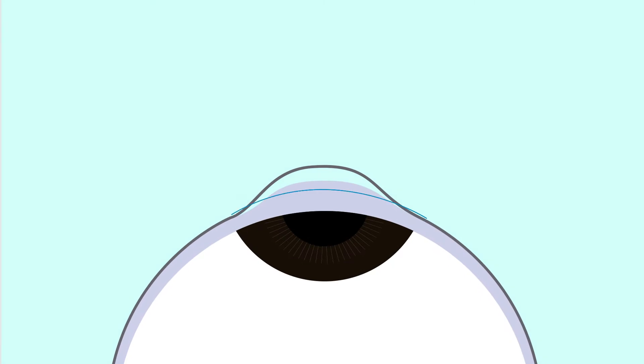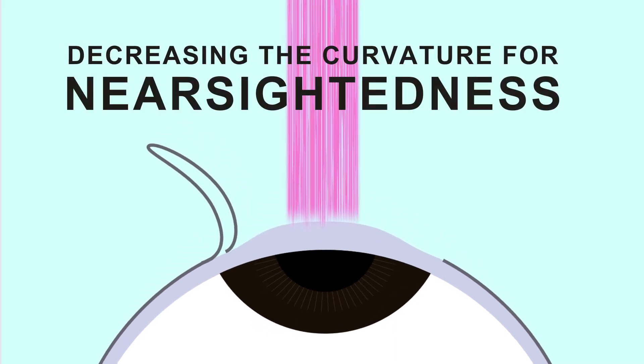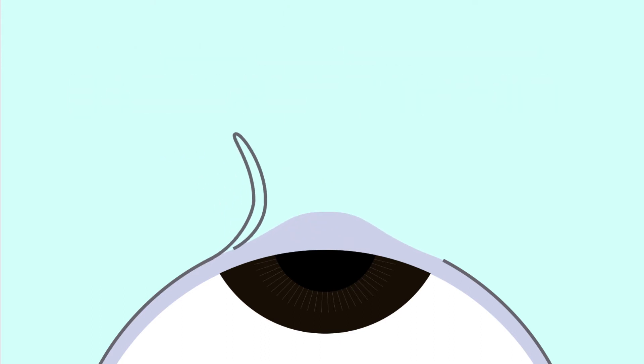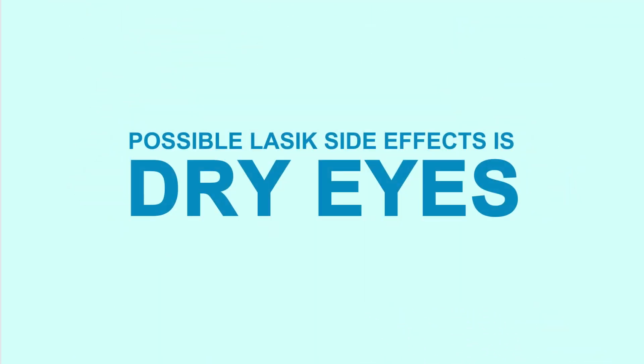It is done by creating a flap in the cornea, lifting it, and applying a laser to sculpt a new shape — either decreasing the curvature of the cornea for nearsightedness, or increasing the curvature of the cornea to correct farsightedness. The flap is then repositioned back to its place where it heals by itself. People who choose LASIK often have issues with dry eyes.